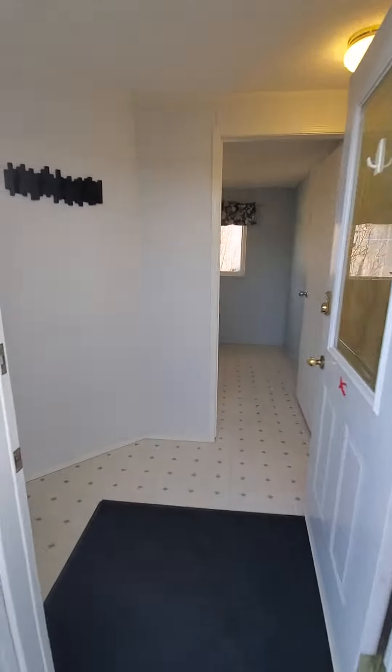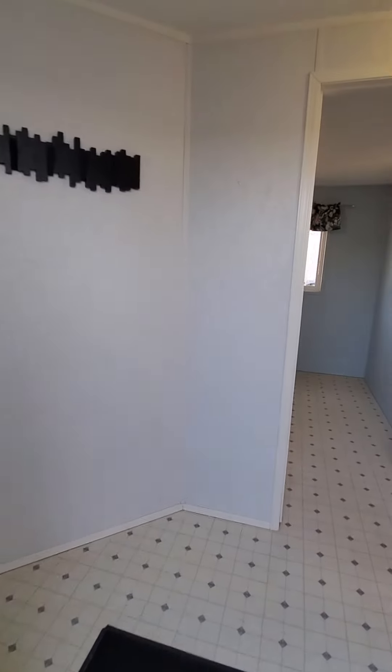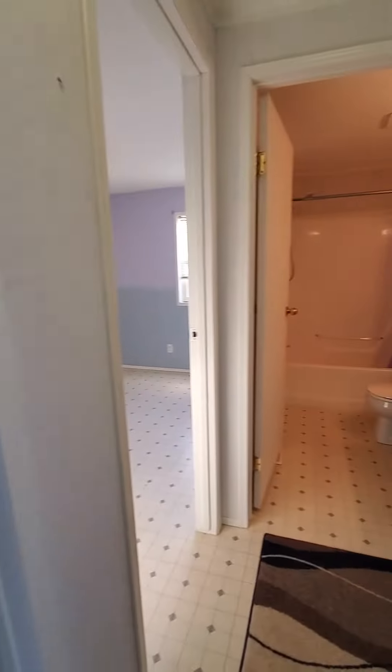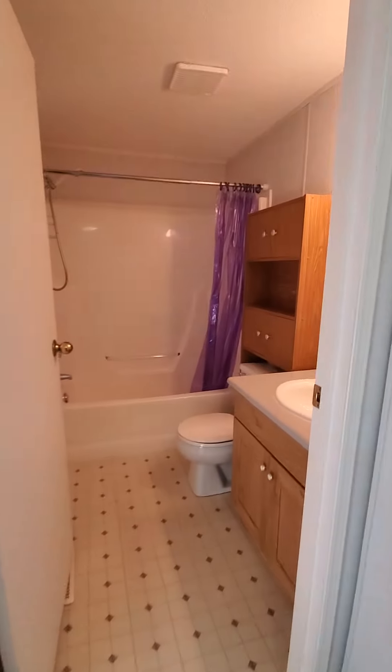Hi, let me give you a quick tour of 5229 47th Street. This is a mobile home on its own lot.